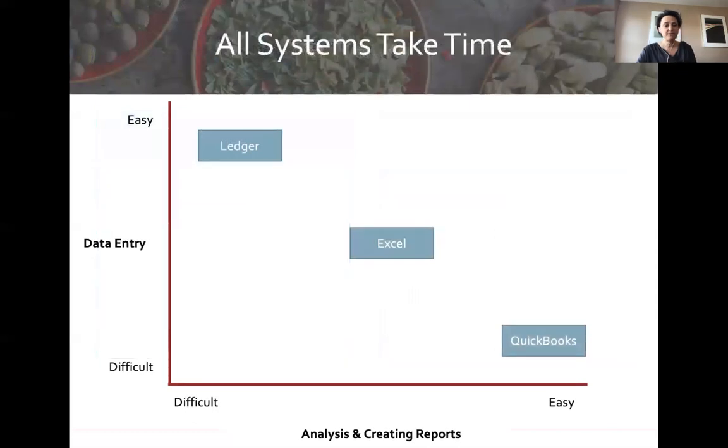A lot of people consider using a ledger — it's certainly easier for data entry. But what you save in data entry time, you lose when it comes to doing the analysis. Something like QuickBooks is really difficult in terms of the learning curve and getting up to speed, but once you have it working, it's really easy to run reports and see how your business is doing. Everything takes time — it's just a question of where you put in the time.